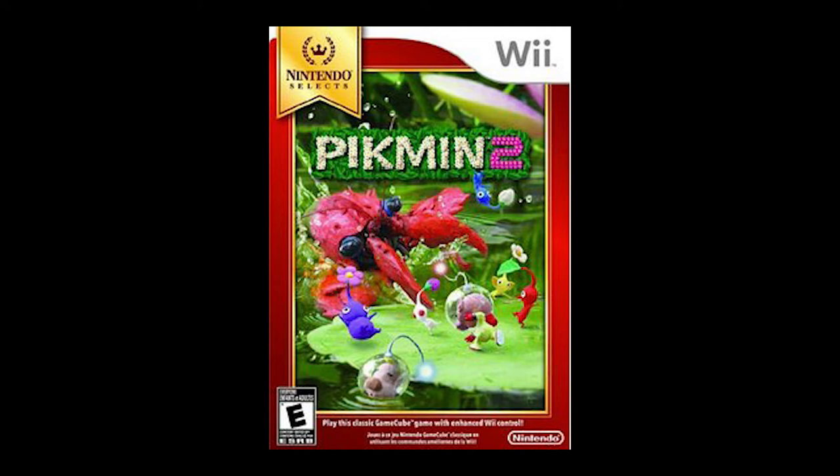Still in 2012, Pikmin 2 New Play Control came out. I'm just mentioning it because it's Pikmin 2, which is an amazing game. Just like the last New Play Control release, they added Wiimote controls but there's nothing else really new to it.